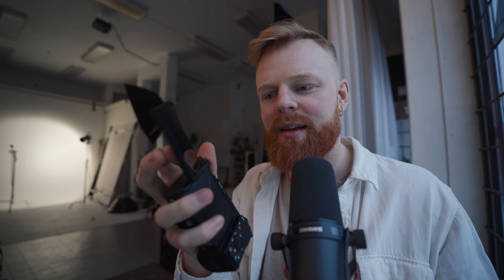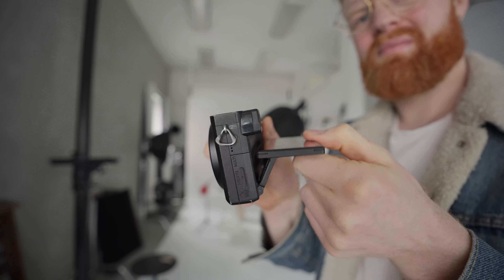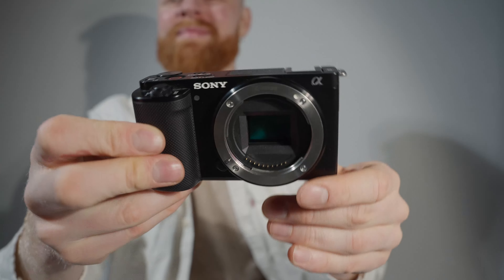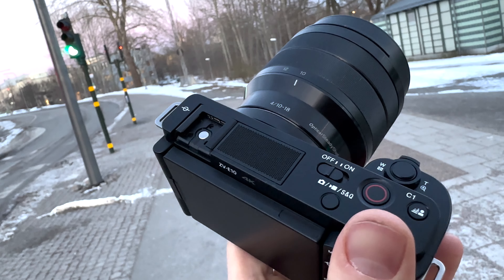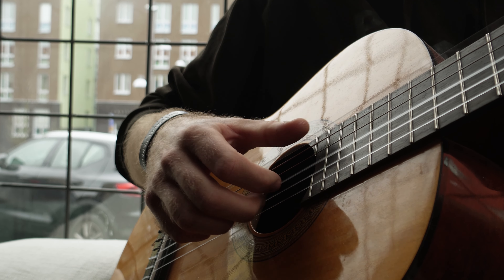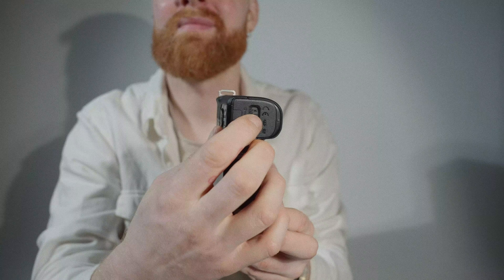It also has a flip screen — you can flip the screen like this — and this was a game changer for a Sony APS-C camera. They used to have weird flip screens that sucked, but now this is a game changer for vlogging so you can see yourself. I like this a whole lot. The one thing I'll touch on more later is that there is no viewfinder. I don't like that for photography, but I mostly use it for filming so it doesn't really matter. It also makes the camera this small because there's no viewfinder on it.